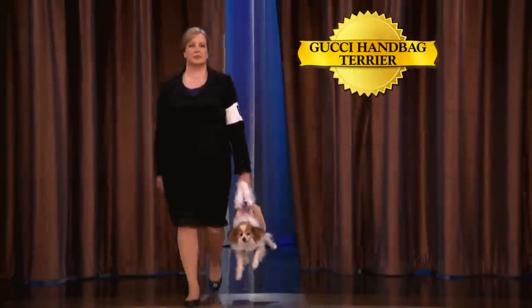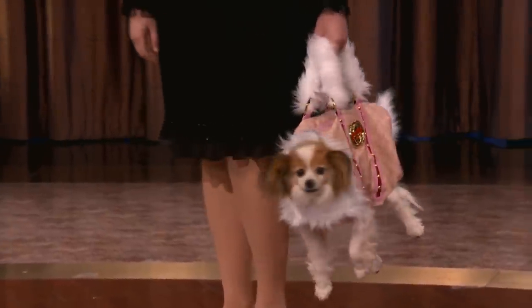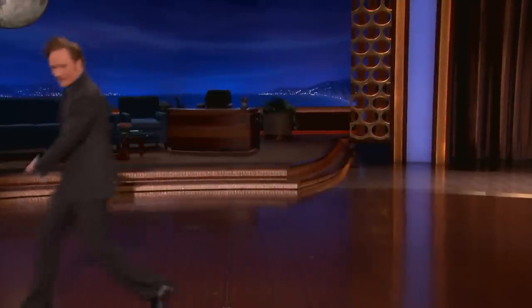Would you like to see these new breeds? Fantastic. First up, an incredible new breed that was developed right here in Beverly Hills — it is the Gucci Handbag Terrier. Genetically engineered to be a fantastic handbag dog. It's like he's drunk and being dragged out of a bar. It's amazing what genetic engineering can do.